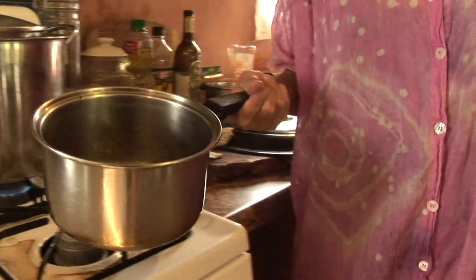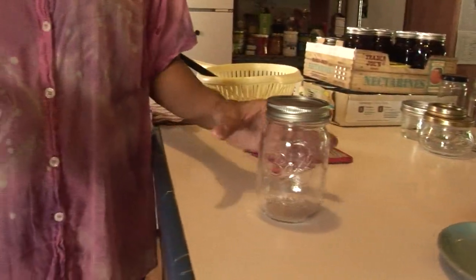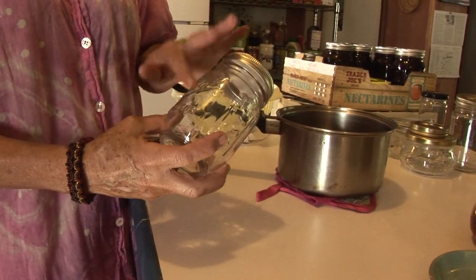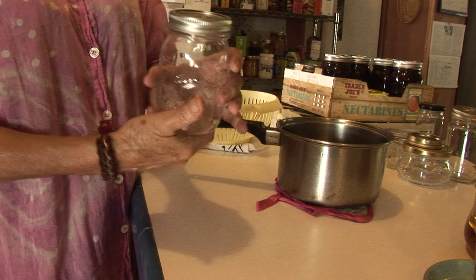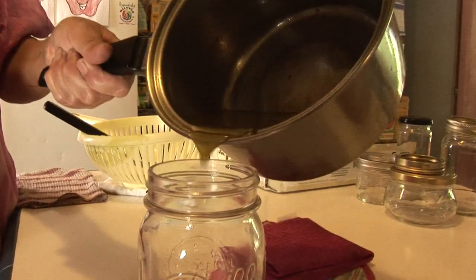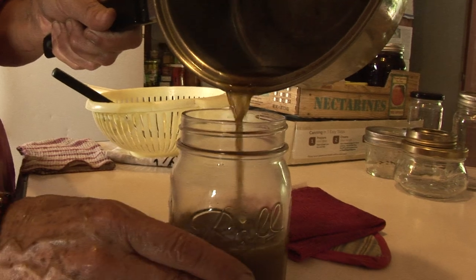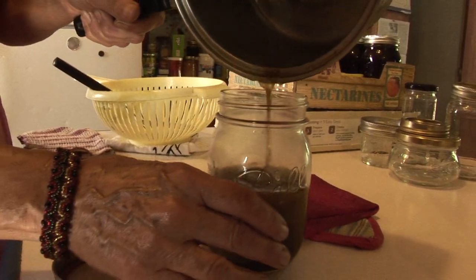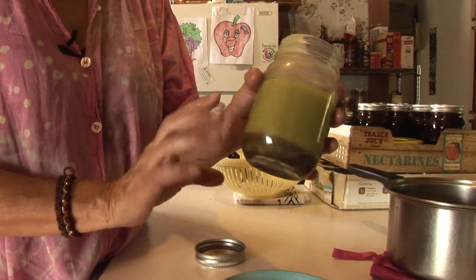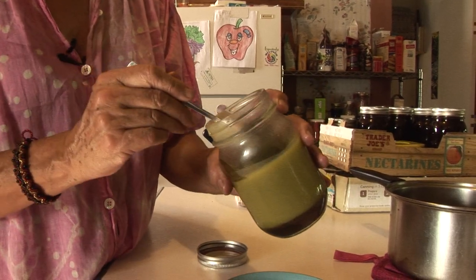So now we're ready to pour it. We have our clean, sterile jars — these are heat resistant canning jars that can take high temperatures. We're ready to pour our cream. Now the cream has set. It does have a little moisture at the bottom, but that'll just stay there. We'll just be working off the cream on the top and we'll test it now — it's still setting up, but it's pretty nice.